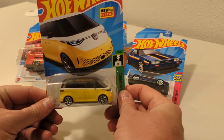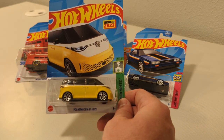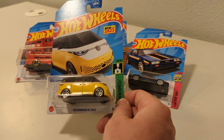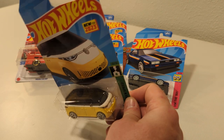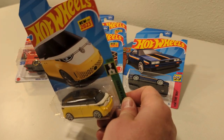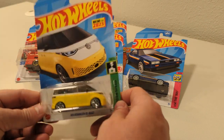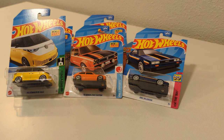Volkswagen ID Buzz — it must be a microbus, electric. You like this one? I like the roof. I bet you like this one because it kind of looks like a van, like a Dodge van or an Astro van. It looks like a 1998 Lemon. That's pretty cool.